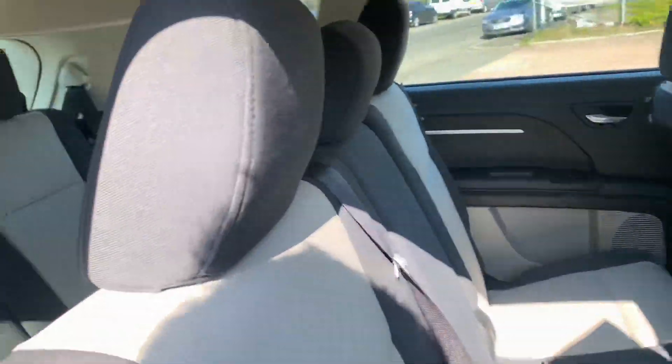You've got 3 seats in the middle row which flip forward to show the 2 in the rear. They do flip up like this should you need more storage, and under here there is also further storage lockers.